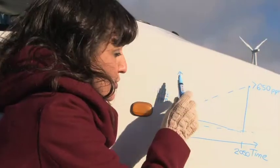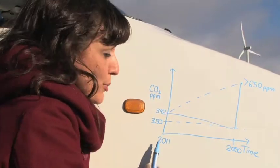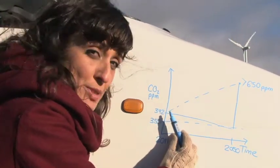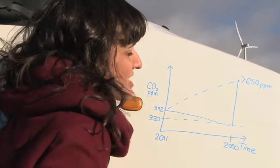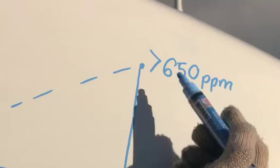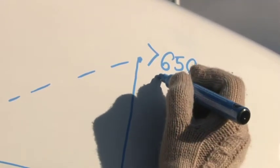So this is our concentration of carbon dioxide in the atmosphere over time. At the moment we're at about 392 parts per million. Predictions are, if we keep ticking along as we are, we're going to hit over 650 parts per million — some people think a little bit less, loads of people think a lot more — at about 2050.